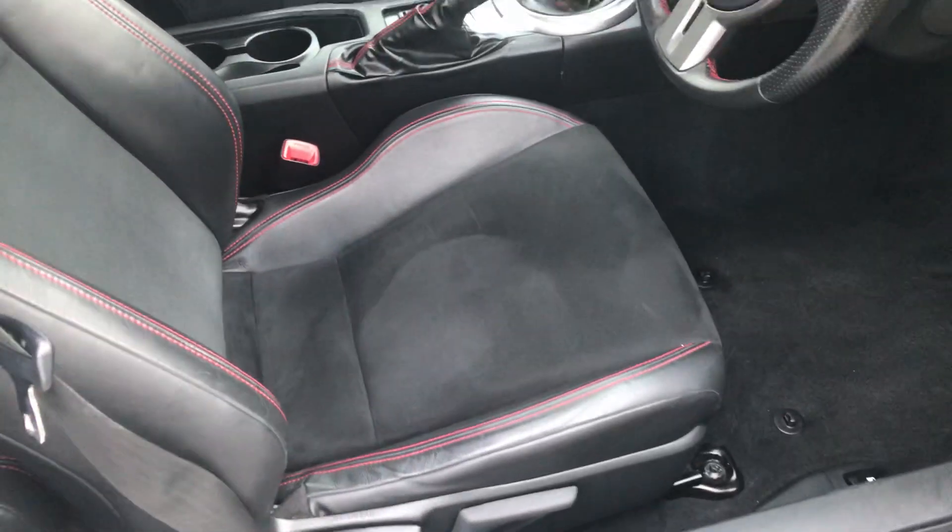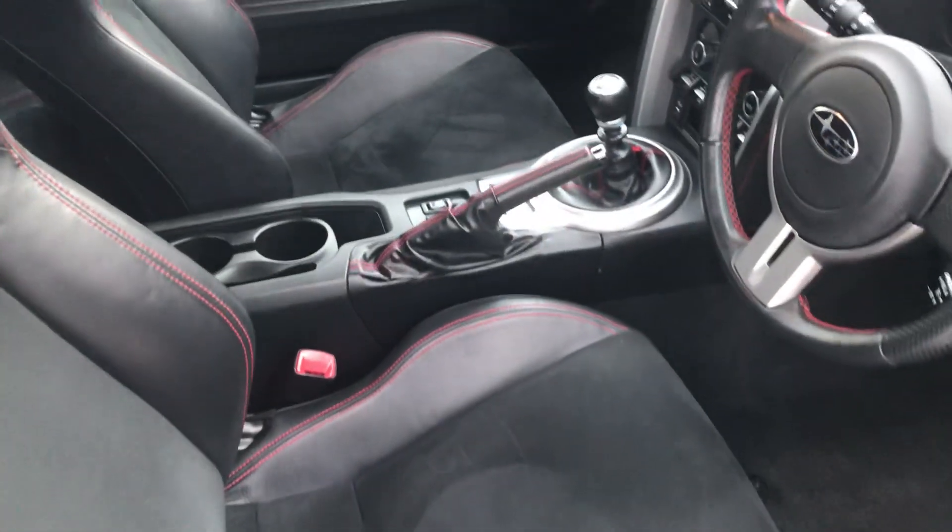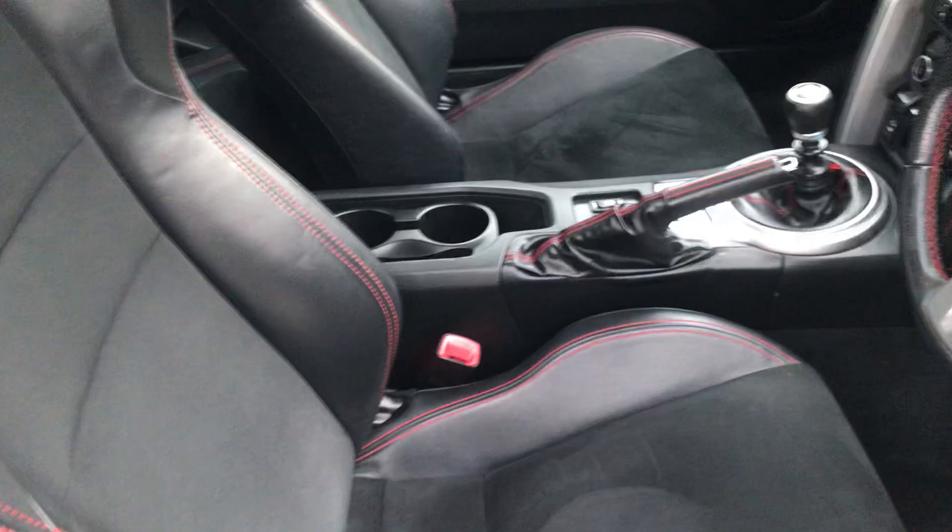Half leather interior with red stitching. Two seats in the rear.